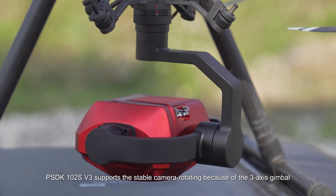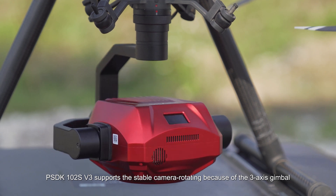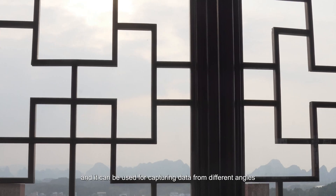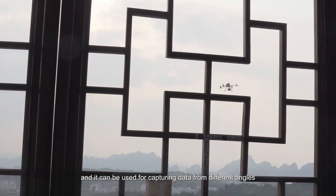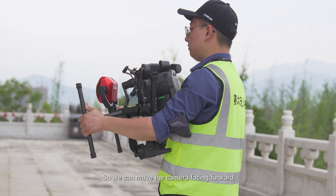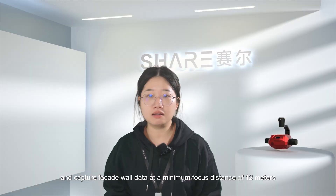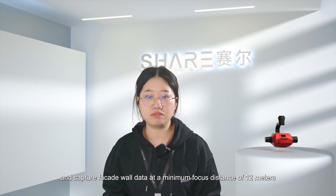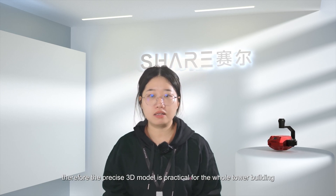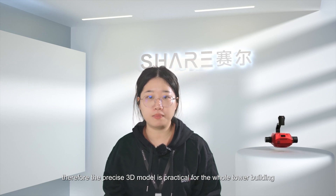The PSDK-102S V3 supports stable camera rotation thanks to its 3-axis gimbal, and it can be used for capturing data from different angles. We can move the camera facing forward and capture facade wall data at a minimum focus distance of 12 meters. Therefore, a precise 3D model of the entire tower building is practical.